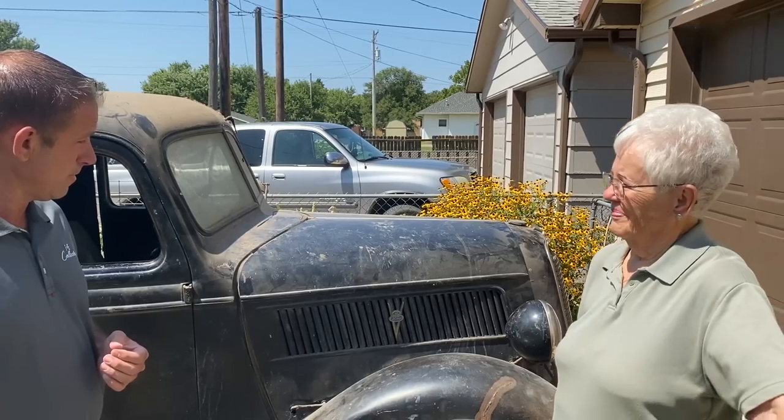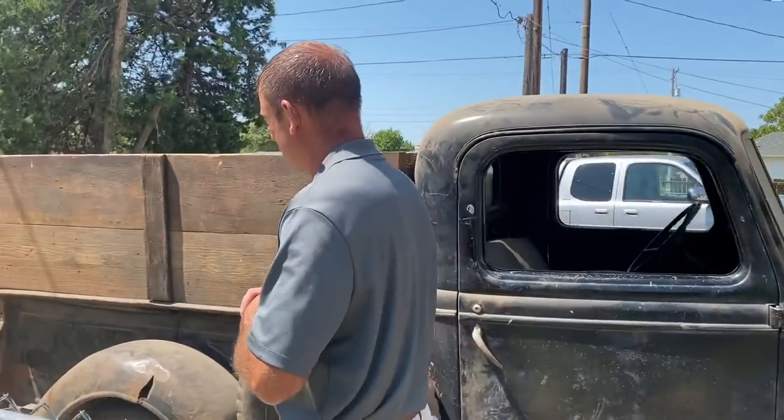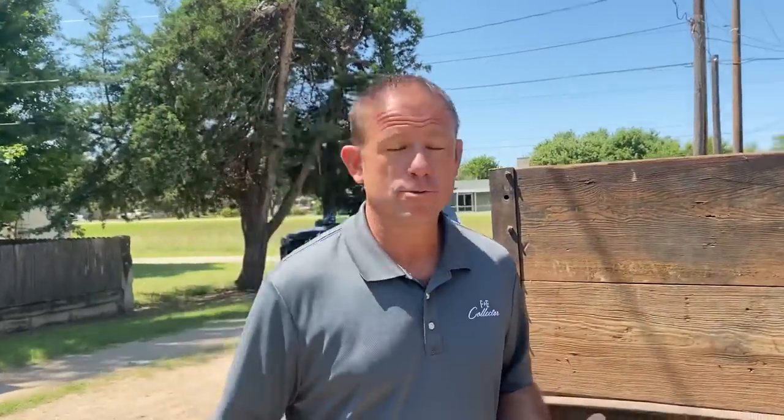So we thank you for letting us help you with it. We're going to take everybody on a quick walk around this truck and show them some of the details. Obviously this was a work truck — that's what it was bought for. It was bought to do a job. A lot of these, as we've talked about in other videos, were utilitarian vehicles bought for a purpose, and that purpose was to work.